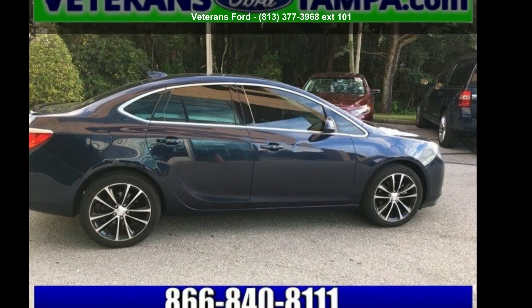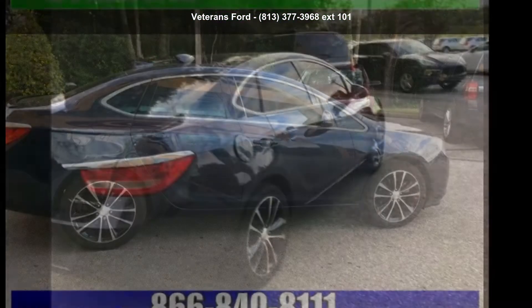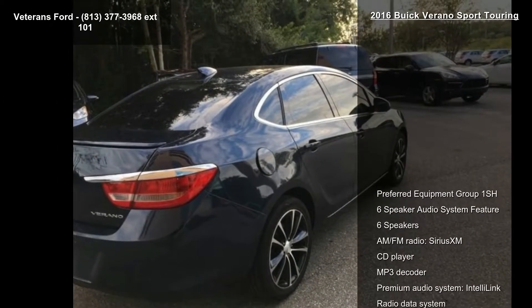Check out this Buick 2016 Verado Sport Touring. If you are looking for a first-rate auto, this one could be yours today.